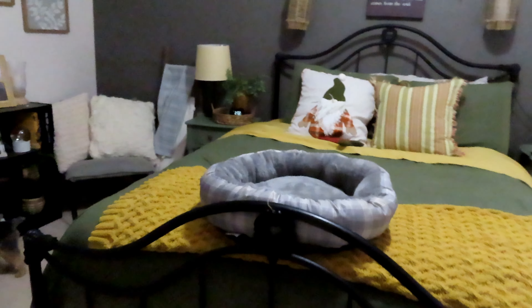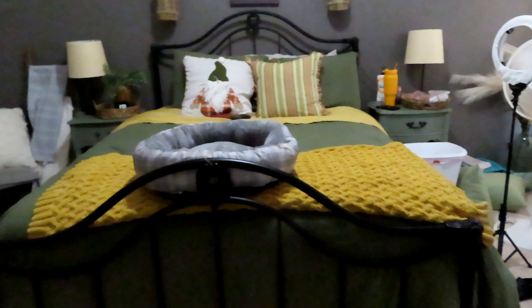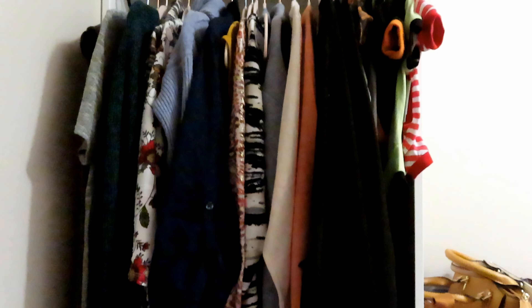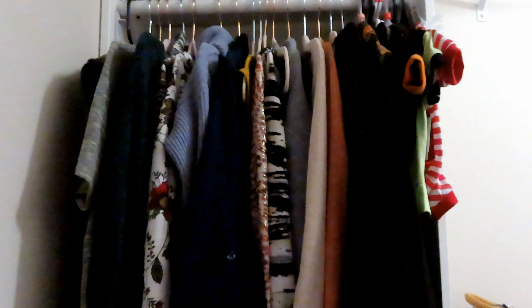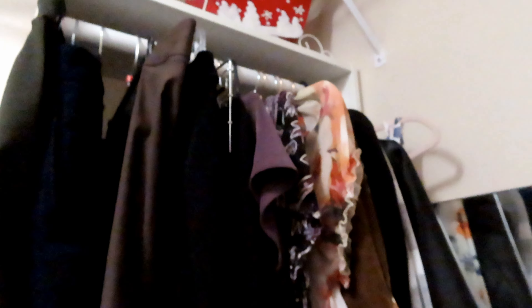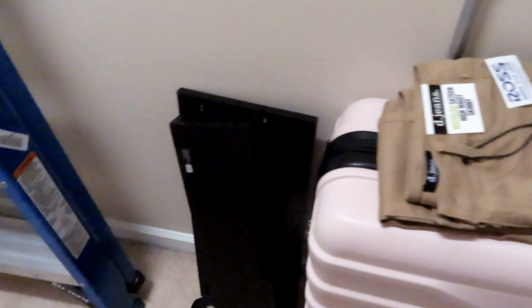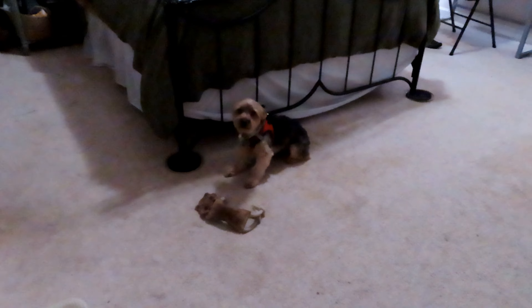Are you ready for the grand reveal? The closet — I would consider it more of a 'good enough' than a grand reveal. It's not perfect, but everything's organized, up off the floor, with all my clothes in some sort of color coordination. These are all my sweaters and shirts and Pookie's outfits. Over here we have pants, dresses, and coats. The ladder always stays in here, but you know, it's good enough.